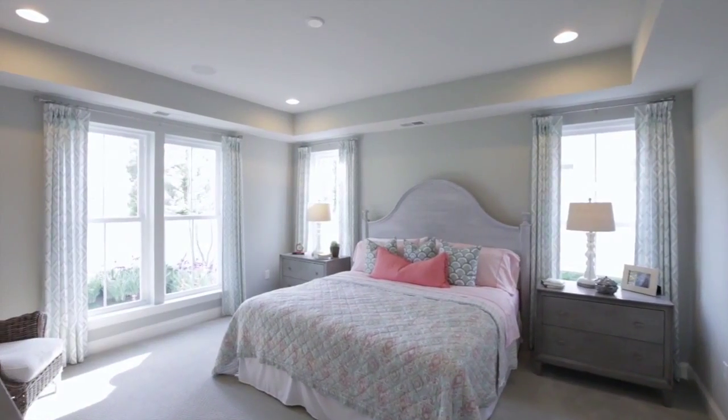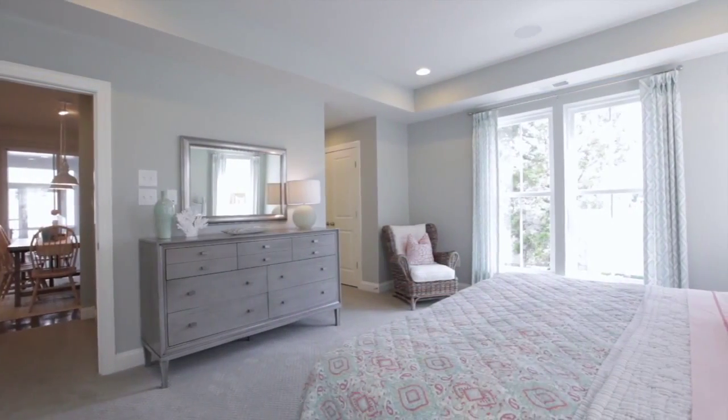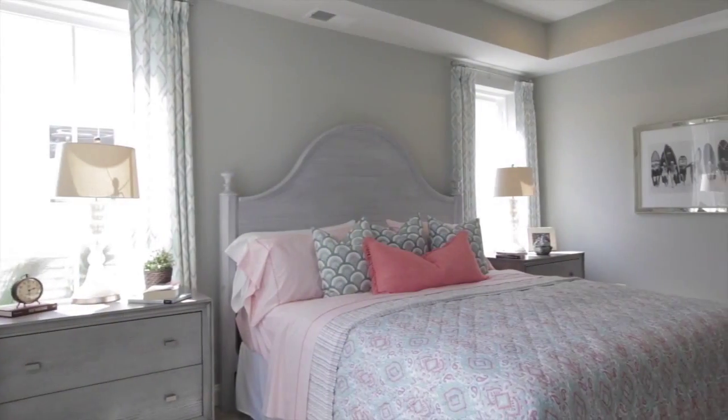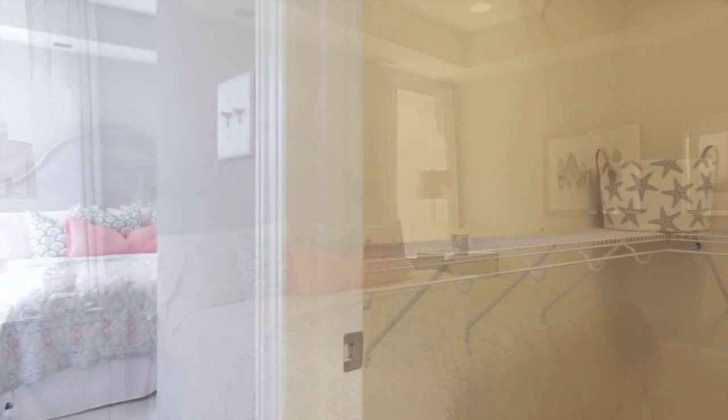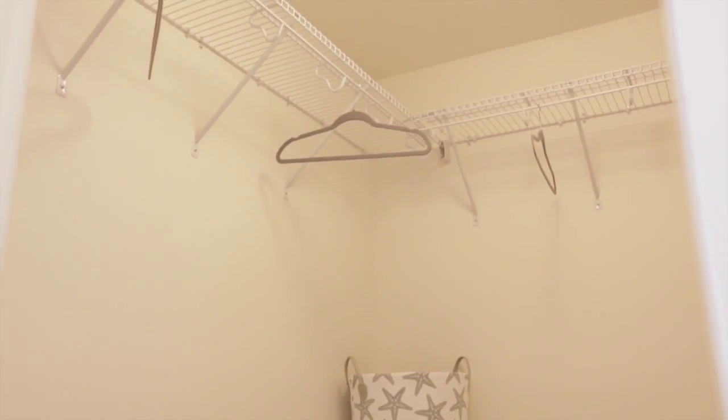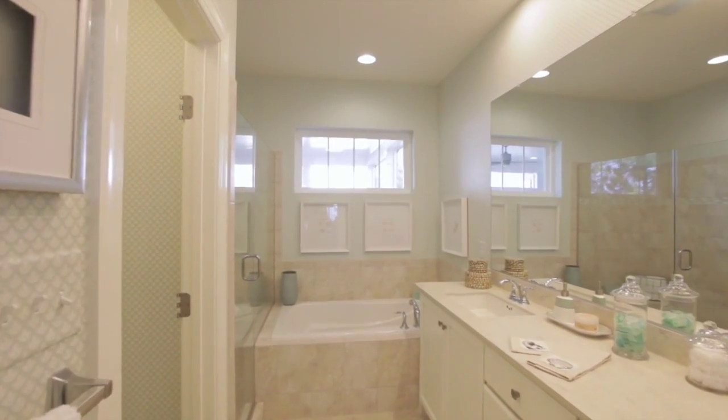One of the secrets to great single-level design is making the master suite feel like a private retreat. The Beachcomber succeeds big time with a light-filled bedroom, two closets including this huge walk-in, and a spa-like bath with dual vanities, tub, and large walk-in shower.